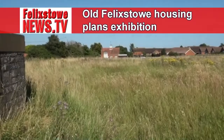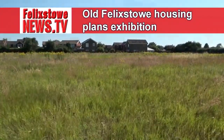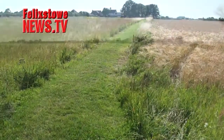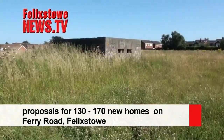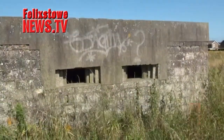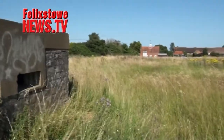Last week on Felixstone News you may have seen a brief video announcing a planning exhibition by Optima Land and Property and their consultants JCN Design. Unfortunately we weren't able to cover the exhibition itself but have since been given more detailed information to share with you.